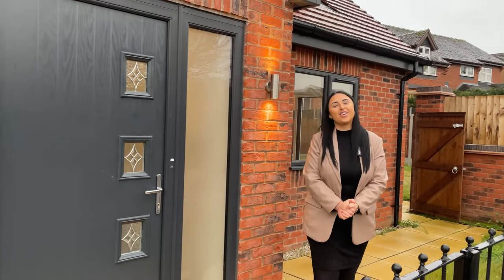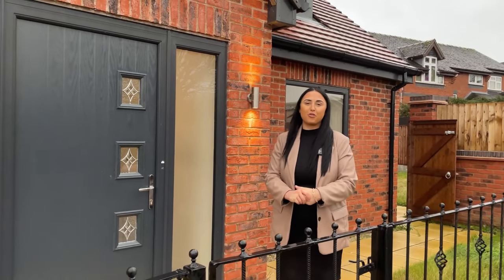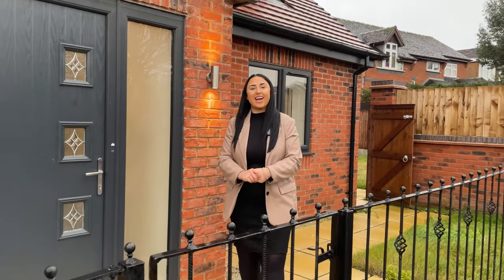Hi guys, Lily here from Youmove Estate Agents, here today in Ilkeston on Birdcroft Close to show you the most fantastic three-bedroomed, immaculately finished brand new home. Come on in and I'll show you around.